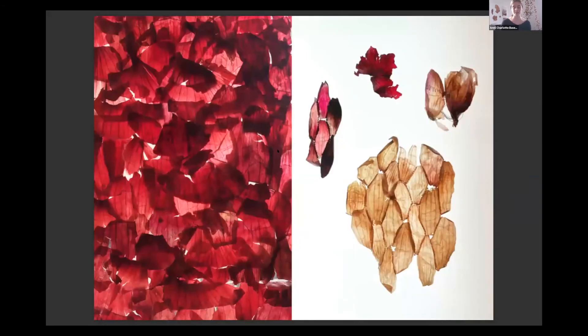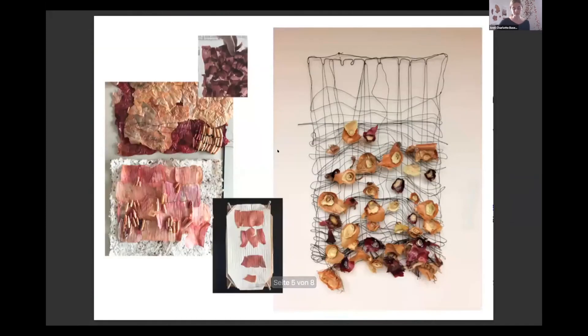On the left, the sample is a thin paper-like sheet of pressed red onion peels with cellulose glue. The work on the right has onion ends interwoven with linen thread, which created an open net-like structure.